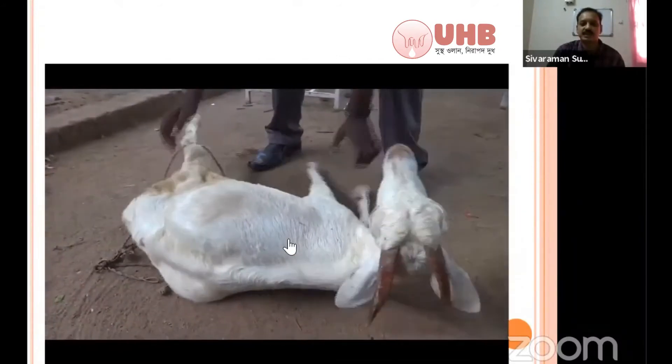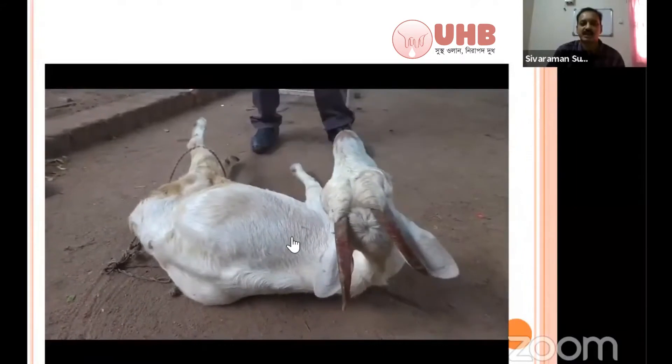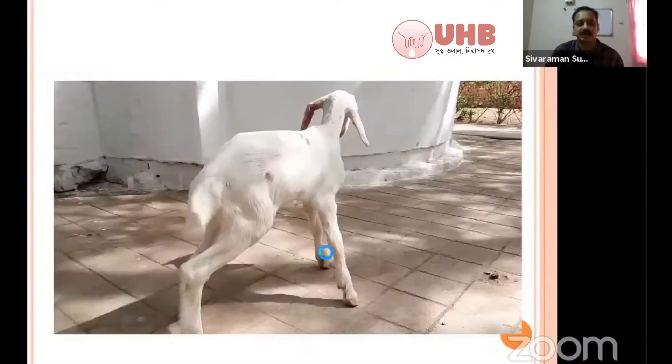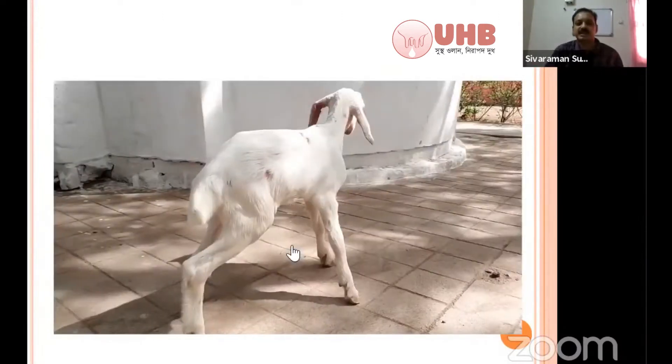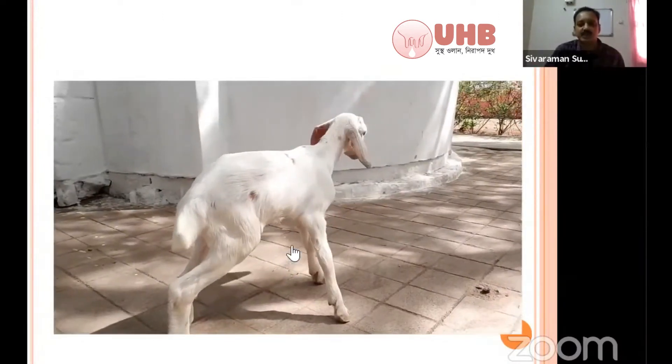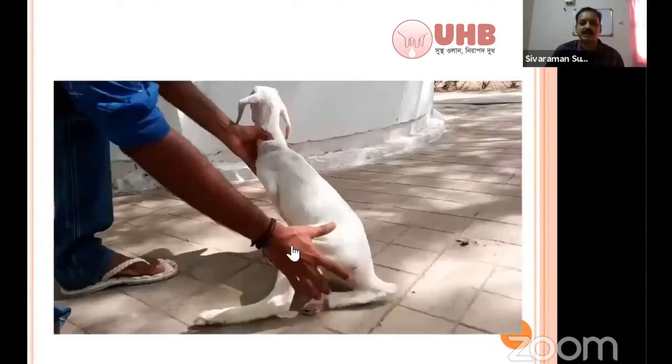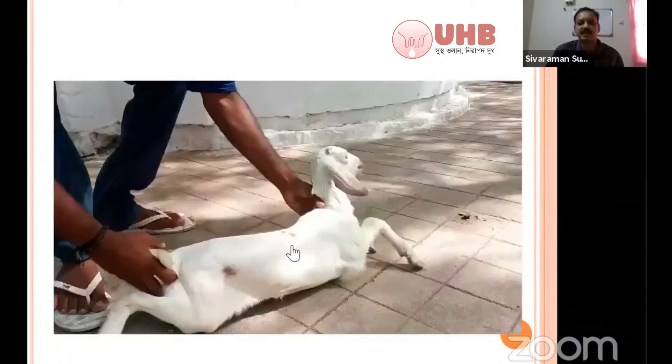This is a very classical one — polioencephalomalacia. You can treat it with vitamin B1, thiamine, and there will be a very dramatic effect. This condition commonly occurs in kids as well, not only in adults. Whenever the rumen is developed, this polioencephalomalacia will exhibit.